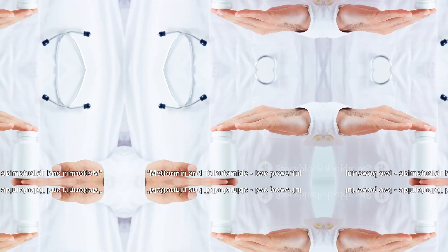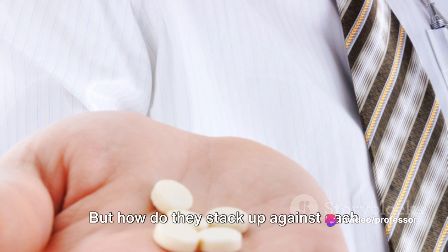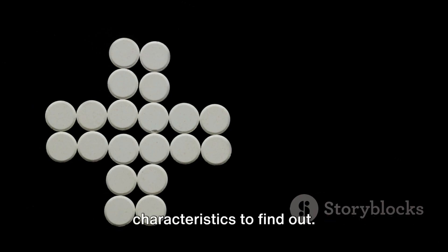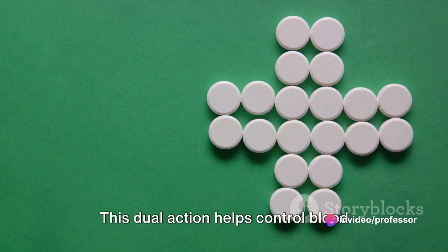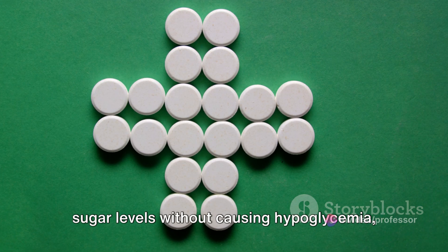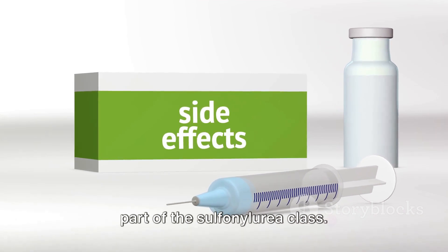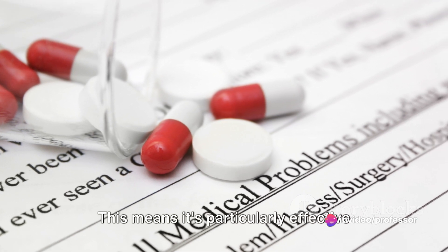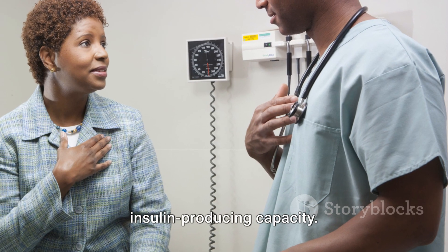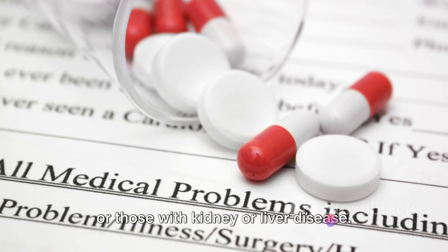But how do these drugs compare? Metformin and tolbutamide — two powerful players in the fight against hyperglycemia. Metformin, known as a biguanide, works by decreasing glucose production in the liver and increasing the body's sensitivity to insulin. This dual action helps control blood sugar levels without causing hypoglycemia, a low blood sugar condition. On the other hand, tolbutamide, part of the sulfonylurea class, functions by stimulating the release of insulin from the pancreas. This means it's particularly effective when the body still has some residual insulin-producing capacity. However, it does carry a risk of hypoglycemia, especially in older adults or those with kidney or liver disease.